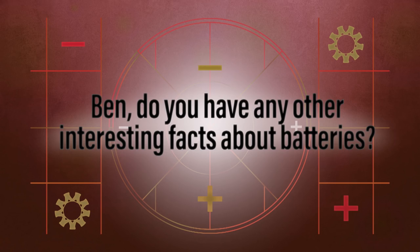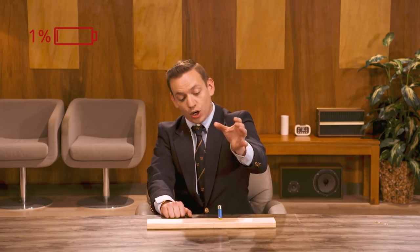Do you have any other interesting facts about batteries? Why, yes I do. If, like everyone else in the world, you have a drawer full of loose batteries you're not sure are still good, here's a way to see: an alkaline battery with a full charge won't bounce when you drop it on a hard surface — one without a full charge will. It's like a reverse basketball. This only works for alkaline batteries, and the reason for this is powerful witchcraft. Also, you could just get a battery tester for like ten bucks.